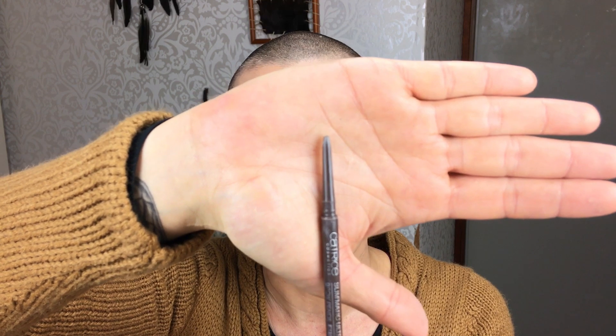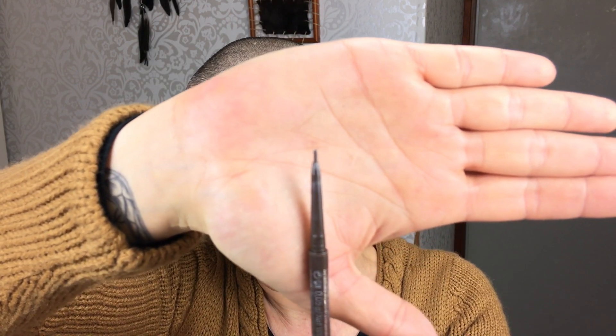For brows, this is the Catrice Slim'Matic Ultra Precise Brow Pencil Waterproof. The tip is 1.5 millimeters — really, really tiny. There are expensive brands with this but Catrice has one too. I have mine in Cool Brown. My brows aren't that thick — they're growing in a bit after over-plucking in the 90s — but I love this pencil because it's so tiny, I can quickly do my brows without sharpening. By the way, there's a brow tutorial coming — I'll link it when it's up!